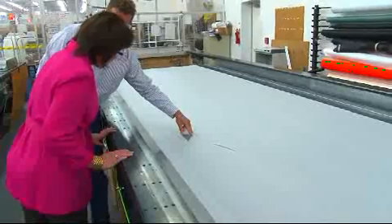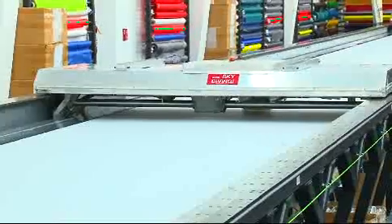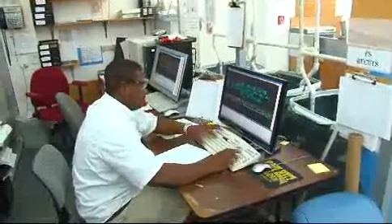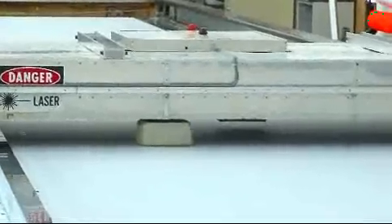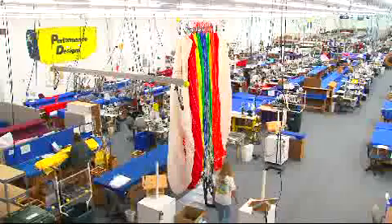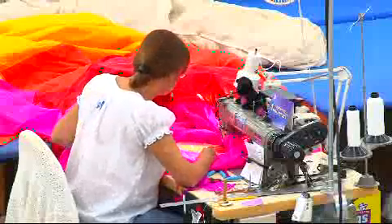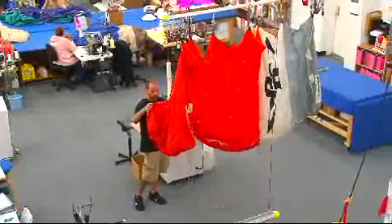In pursuit of both efficiency and consistency, Bill Coe designed and constructed a computer-controlled laser cutting system to replace the traditional method of cutting canopy parts by hand. The laser tables have made it possible to trace each and every piece of material through a laser-cut code, and have taken the consistency and precision of canopy manufacturing to a whole new level. Performance Designs is the only manufacturer in the industry with such capabilities.